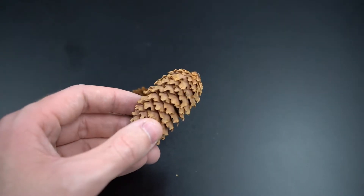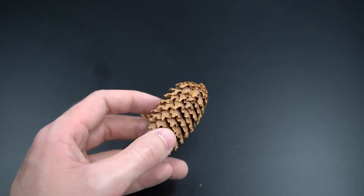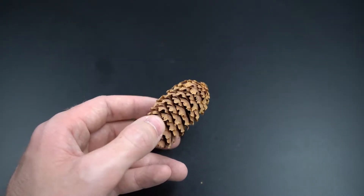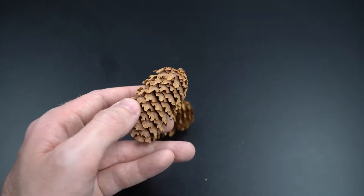Similar to our other pine species, it does have a flat cone scale, which you can see here. Similar to the other spruces, it does have a kind of papery or very thin, flexible cone scale — so not thick and broad like the pine cones, but similar to other spruces.